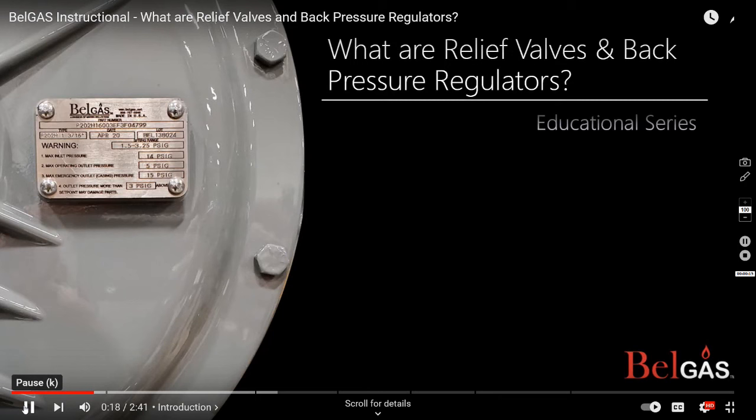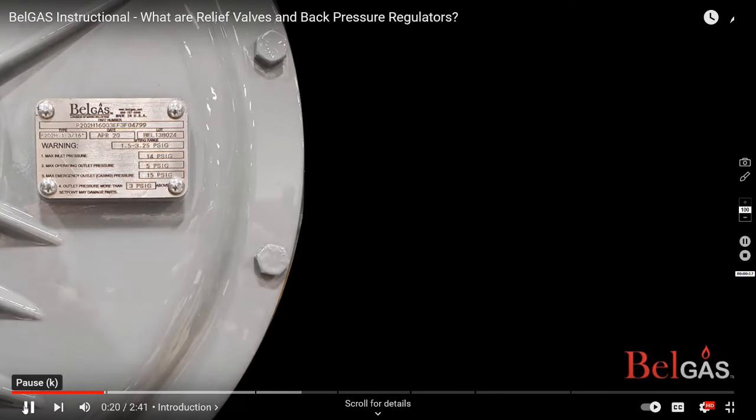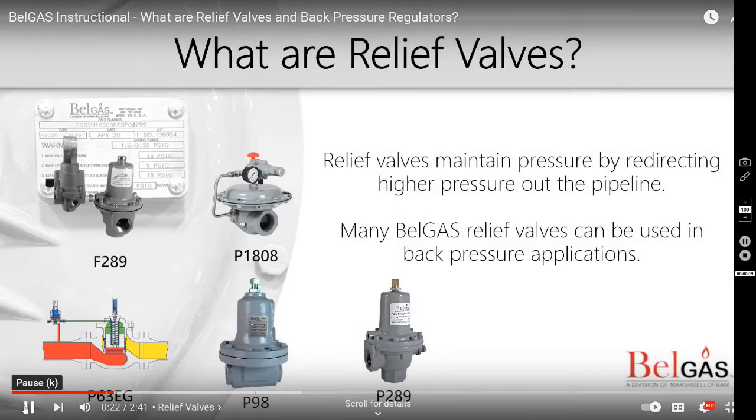Relief valves are safety devices that reduce pressure by relocating it. Many Bell Gas relief valves can also be used in back pressure applications. Let's take a closer look at the relief valves that Bell Gas offers.